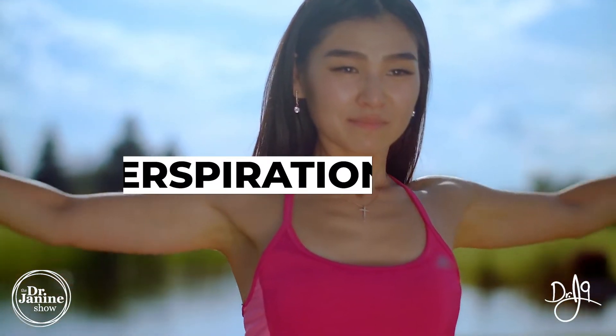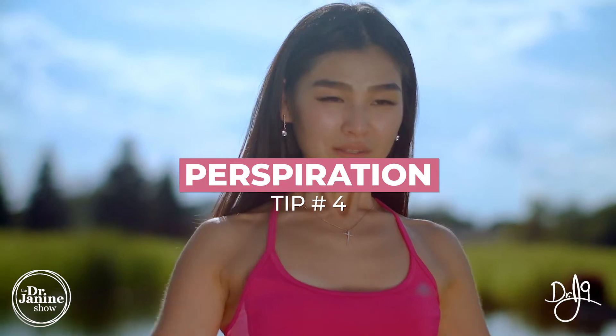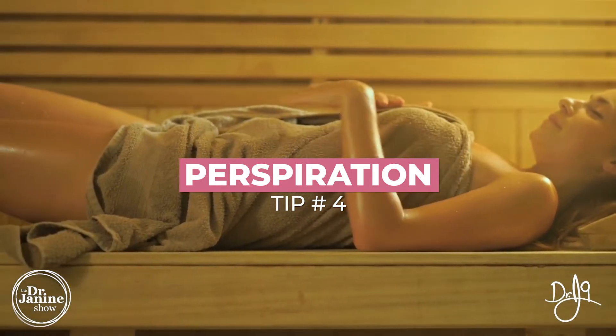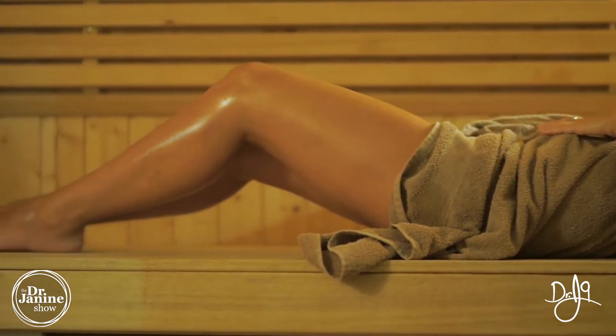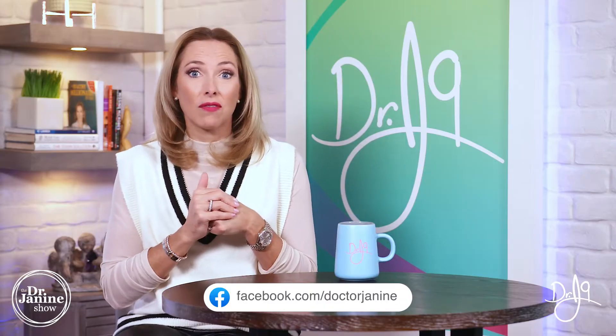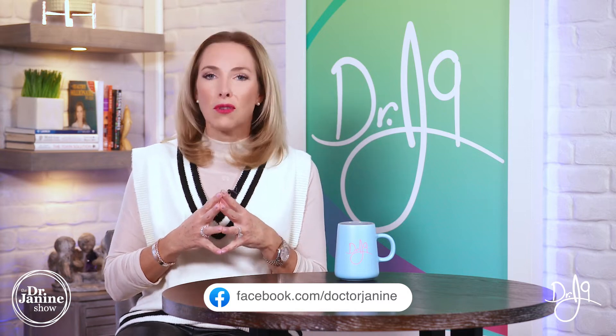Tip number four is to encourage perspiration. Whatever you can do — whether that's exercise, using the heat of the sun, or using an infrared sauna or even a regular sauna — increase that sweating. Sweating is one of the only ways to eliminate those fat-soluble toxins that can be sitting in fat cells just beneath the skin surface. Using a sauna two to three times a week is great, and if you're exercising, make sure you push to the point where you're actually sweating to eliminate those toxins.